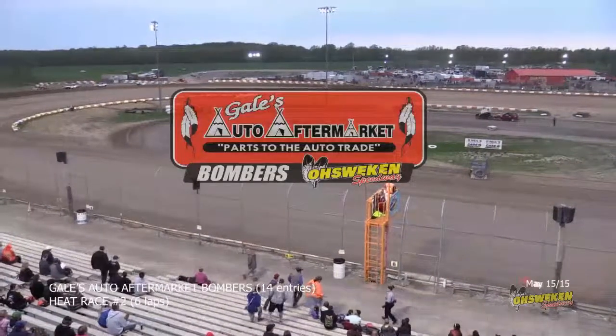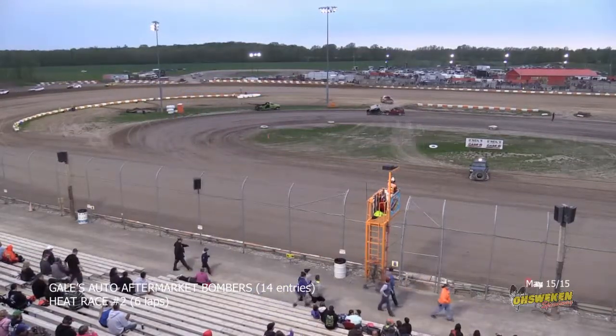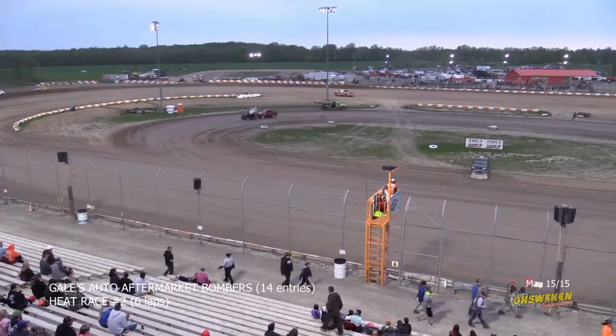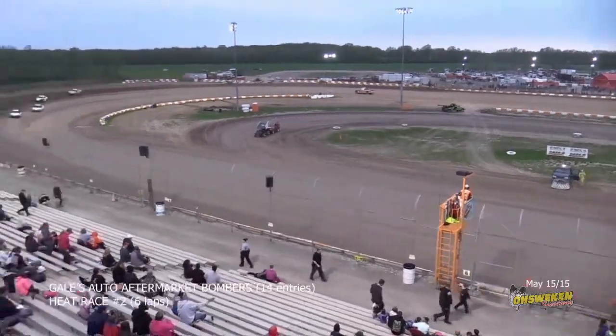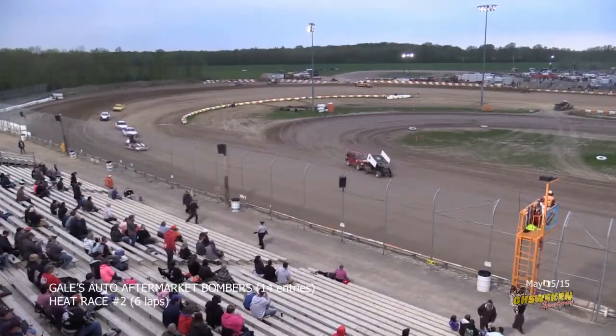I'm going to talk to Dave Dykstra over here on the bomber track. He's getting pushed off. He says he feels it's just an oil leak and they can get that going. Normally when you see the sprint cars come out opening night it could be anything, but certainly a bit of oil here. Dave feels it's just a leak, nothing terminal. Back to you for the bomber heats.